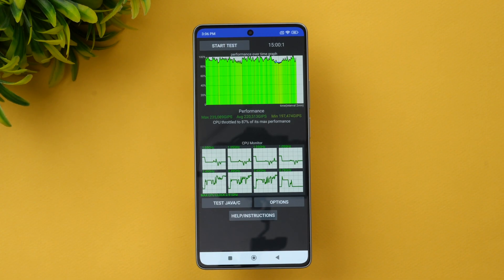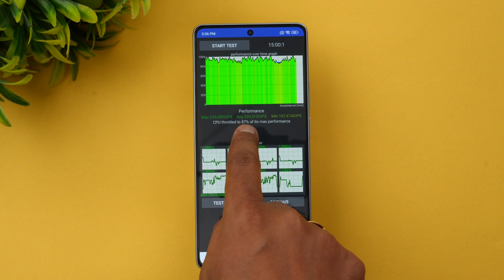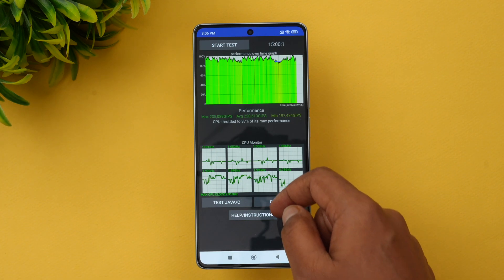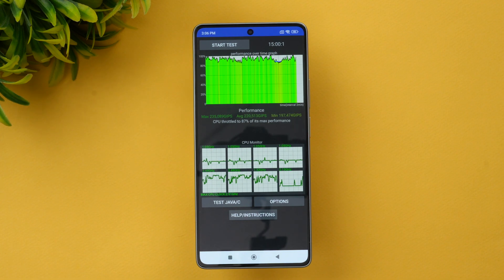We've completed the CPU throttling test. The max value is 235, the average value is 220, and the minimum value is 197 GIPS. The CPU throttled to 87% of its maximum performance, which is quite good — no major throttling issues. The overall values look quite good for this device, and the Snapdragon 7 Plus Gen 2 is quite strong in terms of CPU performance.